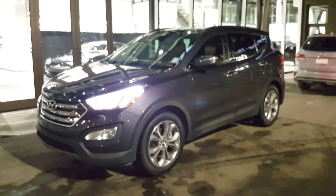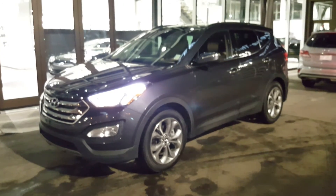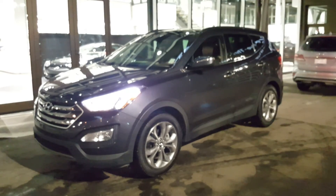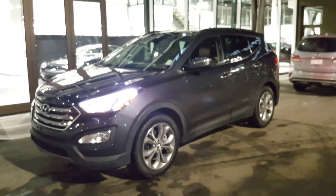Hey guys, this is the 2016 that I picked out for you. I think you're gonna love it. I'll send it to you right away — just let me know what you think and how I can help you out. Anyways guys, have a great night.